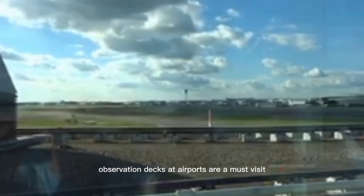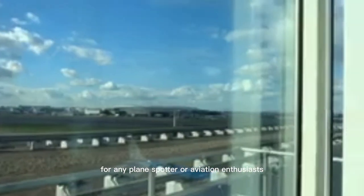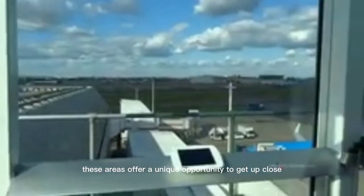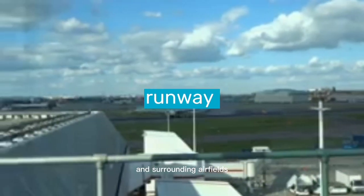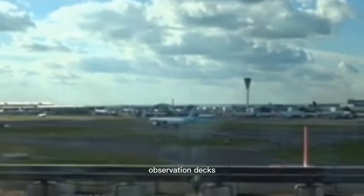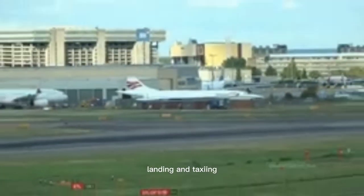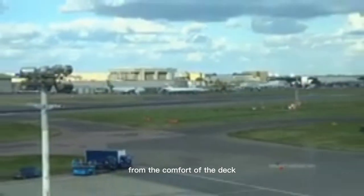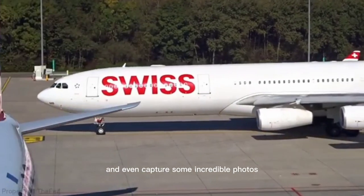Number 7: Observation Decks. Observation decks at airports are a must-visit for any plane spotter or aviation enthusiast. These areas offer a unique opportunity to get up close and personal with the action on the runway and surrounding airfield. Often located near the terminal or control tower, observation decks provide unobstructed views of the planes taking off, landing, and taxiing. From the comfort of the deck, you'll be able to see the planes in motion and even capture some incredible photos.